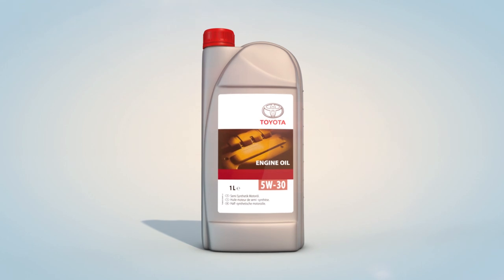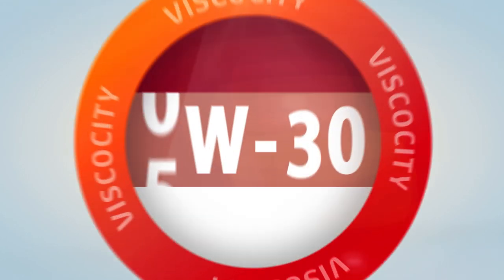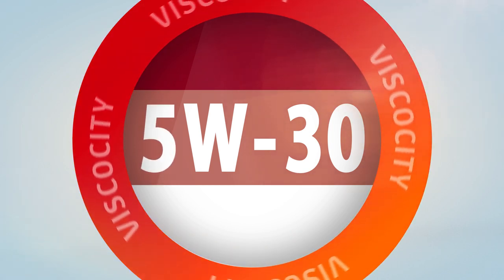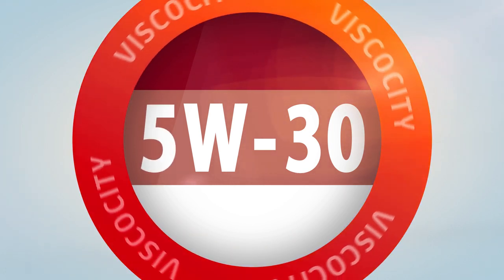Viscosity is usually displayed prominently on the packaging. 0W20, 0W30 and 5W30 are the viscosities commonly used in Toyota engine oils.